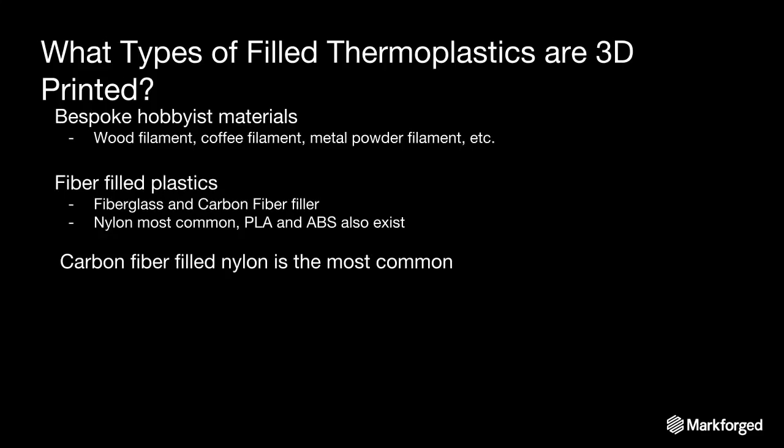How are they being applied in printing? You'll see two types. First, bespoke hobbyist materials — wood filaments, coffee filaments, metal powders inside a filament you can print from a hobbyist printer. These are cool and may augment properties, but they're not useful in a manufacturing sense and kind of pollute the space. Then you see fiber-filled plastics — almost always filled with fiberglass and carbon fiber. Nylon is far and away the most common base, though you'll also see PLA and ABS filled. Carbon fiber-filled nylon is the most common and has really exploded over the last couple of years. Markforge has a material called Onyx — a black carbon fiber-filled nylon — and you'll see other companies shipping similar things.